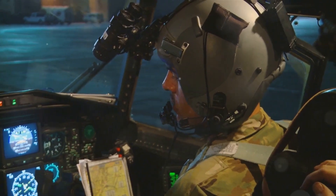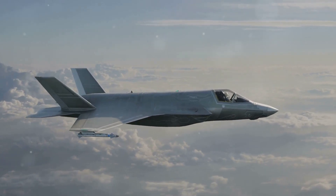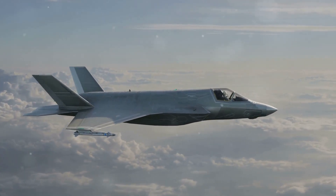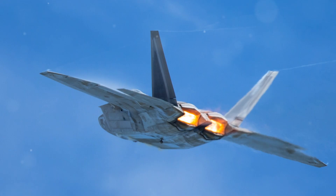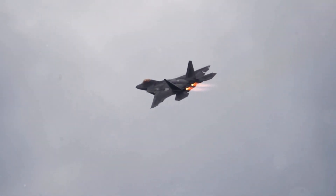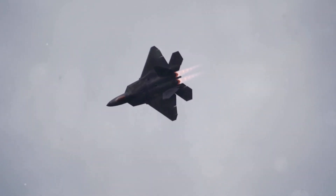The F-35B's sensor fusion capability is another key advantage. The aircraft can combine data from all of its sensors to create a single, comprehensive view of the battle space. This allows the pilot to make better decisions, faster. The F-35B's advanced sensors give it a significant advantage in combat, allowing the aircraft to see further, track more targets, and make better decisions than any other fighter jet in the world.